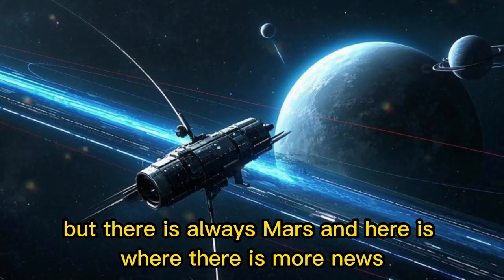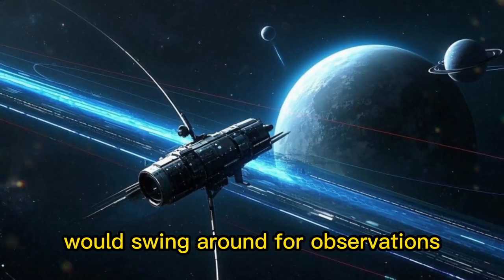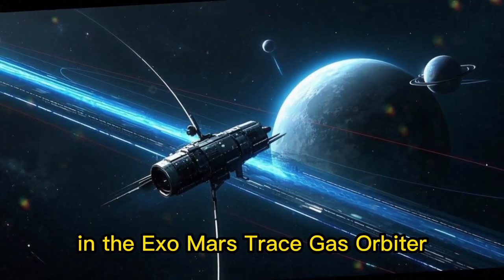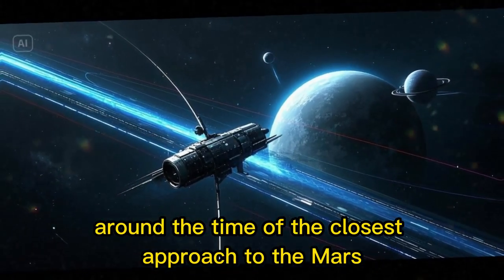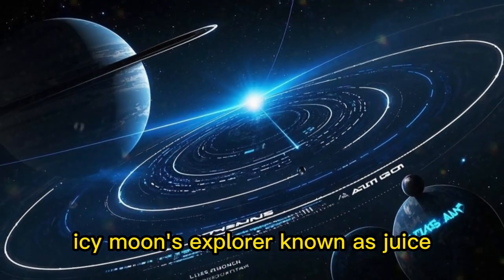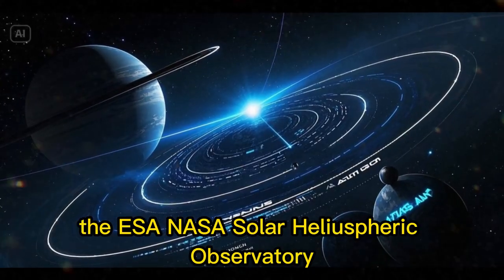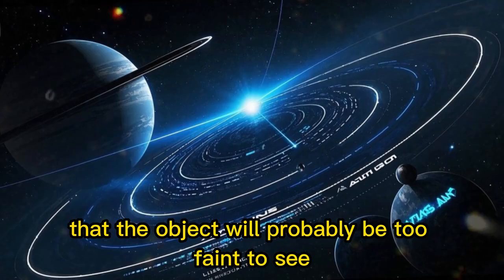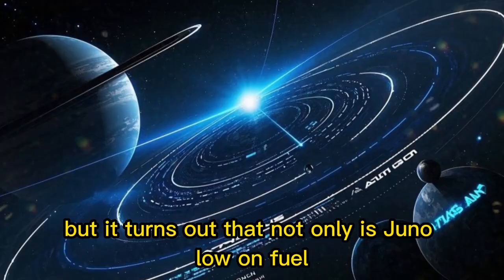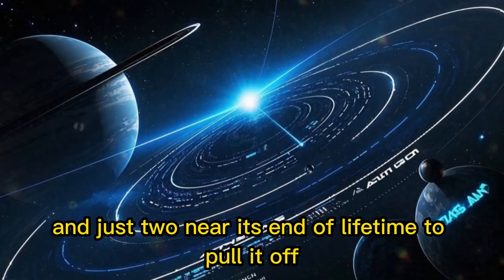But there is always Mars, and here is where there is more news. It has been confirmed by ESA that they will attempt observations with Mars Express and the ExoMars Trace Gas Orbiter around the time of closest approach to Mars. They also have planned observations with the Jupiter Icy Moons Explorer, known as JUICE, and the object will pass through the field of view of SOHO, the ESA/NASA Solar Heliospheric Observatory, though they caution it will probably be too faint. There was talk of using the Juno spacecraft, but it turns out Juno is low on fuel, has problems with its engine, and is just too near its end of lifetime to pull it off.